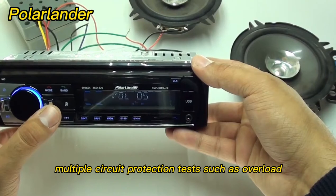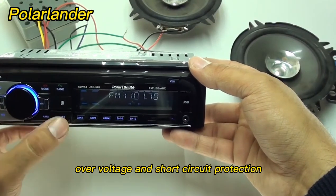Multiple circuit protection tests, including overload, overvoltage, and short circuit protection, ensure reliable and safe operation.